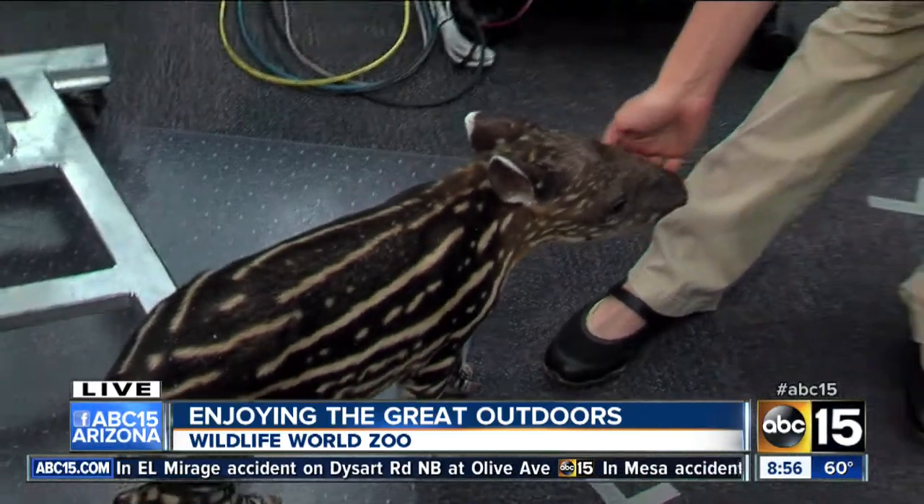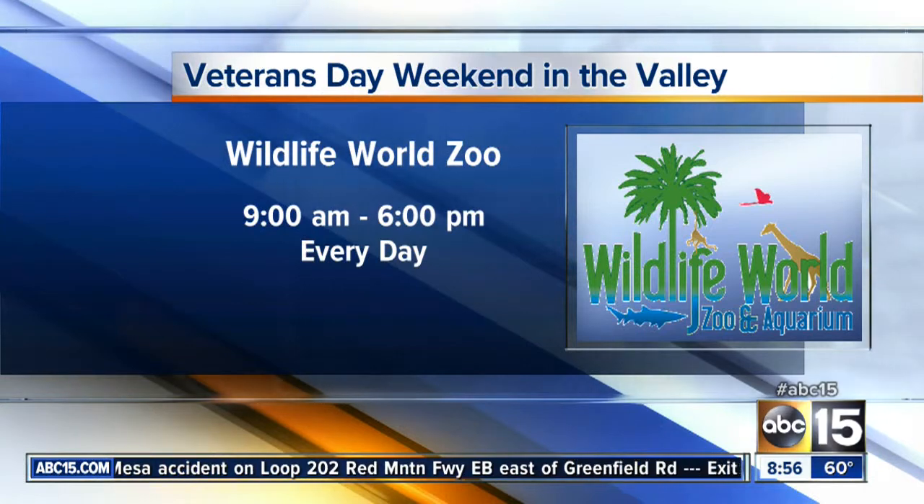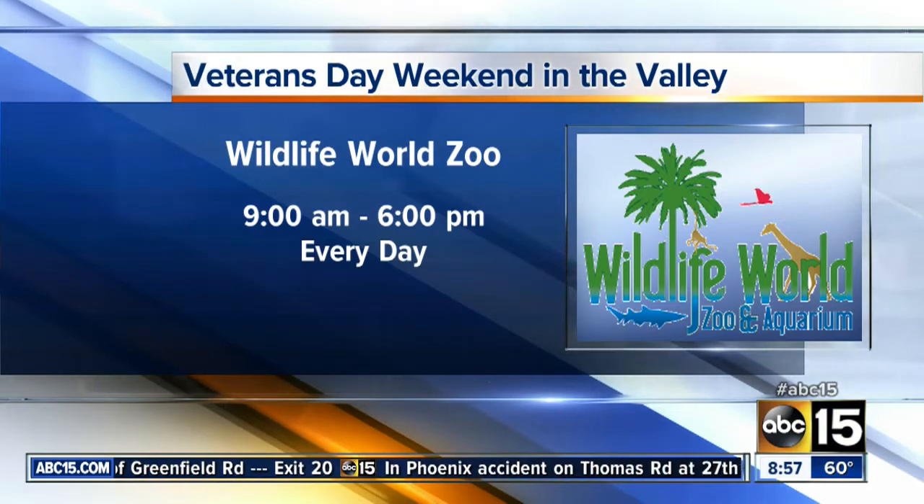Wildlife World Zoo is open 365 days a year, every single day. You can come out — there's the information on the screen — open until 6 PM. Christy, you are great. I love seeing the new residents!